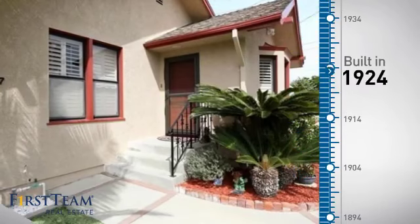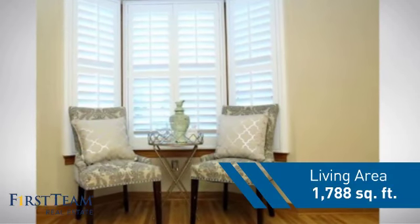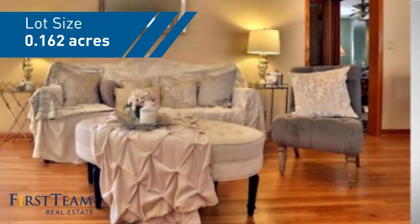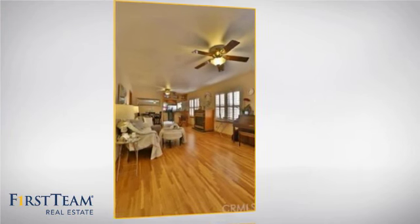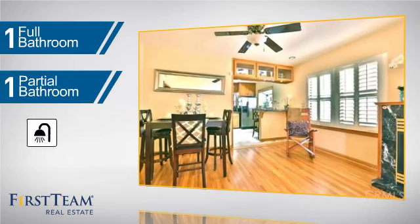This property was built in the early 20s and features over 1,700 square feet of space, giving you a spacious layout to play host or kick back and relax after a long day. Inside you'll find four bedrooms so everyone has a private space to come home to, as well as one full bathroom and one partial bathroom.